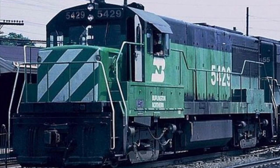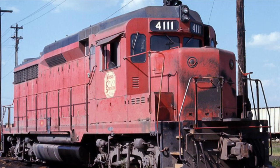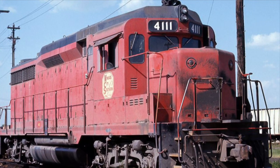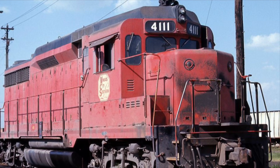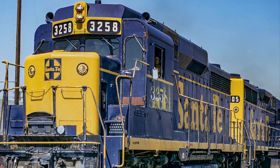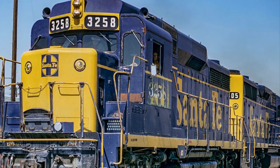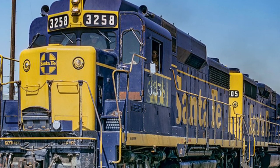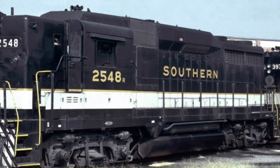The main competition to the GP30 was the GE U25B, which was released in spring of 1959. On the inside, the GP30 came out with a 567 D3 16-cylinder engine, which had better horsepower output compared to the 567 D2 engine. They also came built with four General Motors D57 traction motors and a GM D22 main generator.